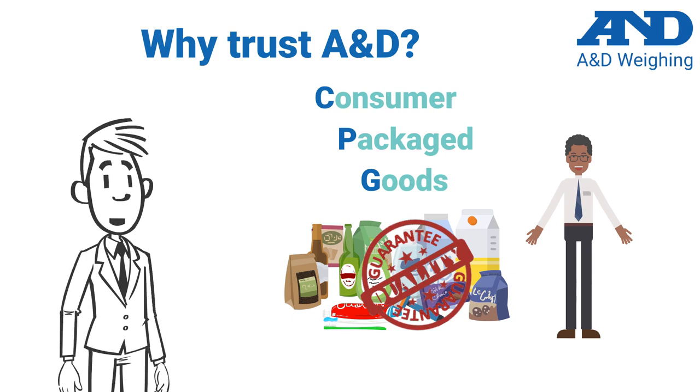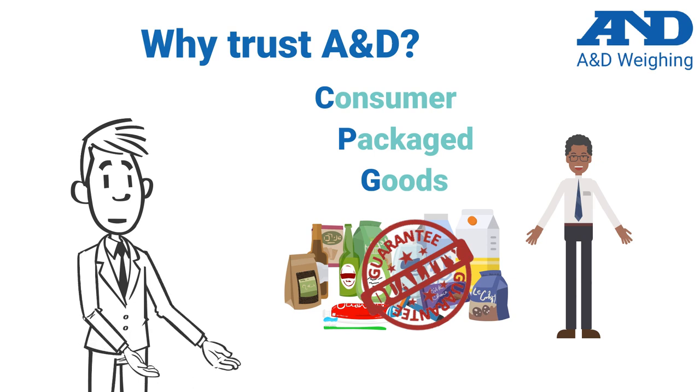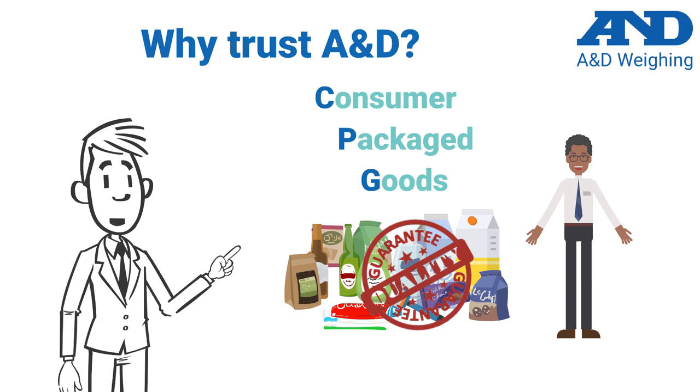In summary, we hope this brief video has provided you with additional insight about the importance of using the right products throughout your food production environment. For additional information, please visit our website at www.andweighing.com.